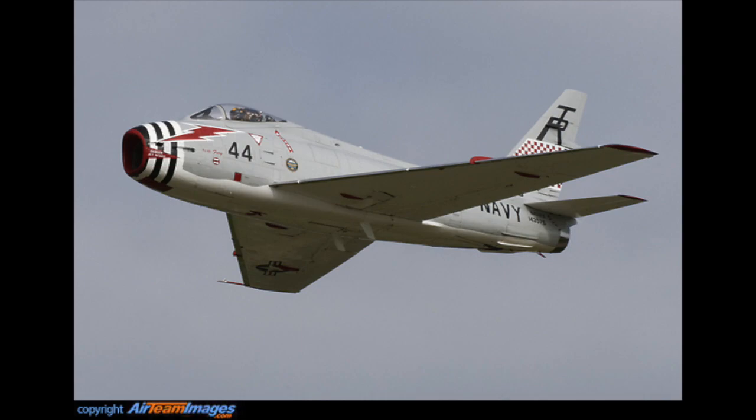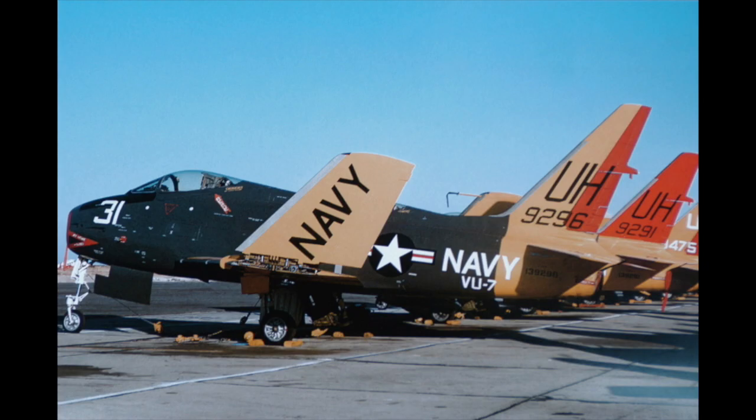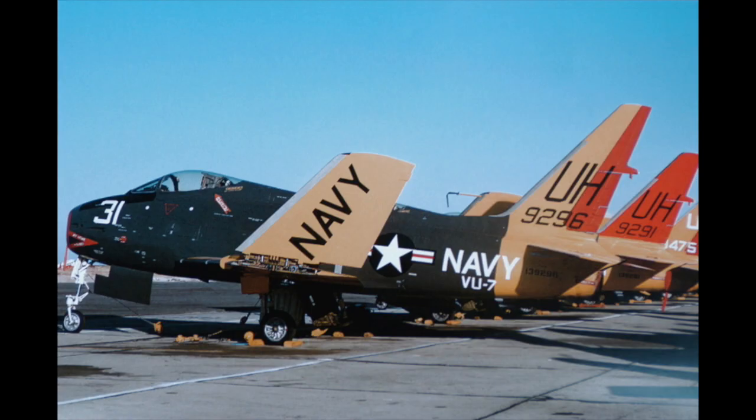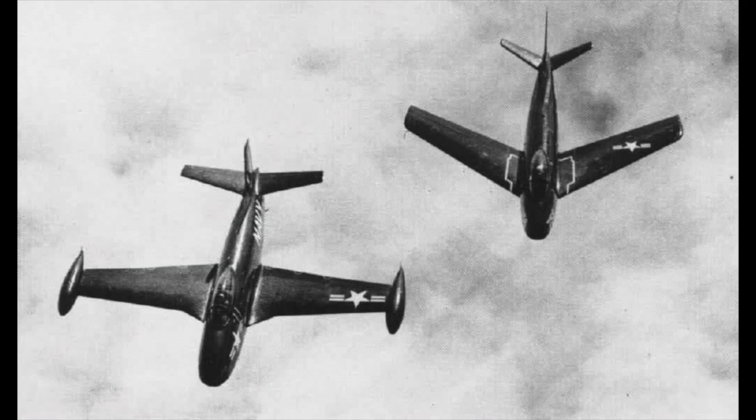The Navy's new designation system designated the FJ-4s as the F-1E and the FJ-4B as the AF-1E. The FJ-4Bs served in the Navy Reserve into the late 1960s. A total of 1,115 Furies were received by the Navy and Marine Corps over the course of its production life. Variants of the FJ-4 include: the XFJ-4 prototype, YFJ-4 for development testing, FJ-4, FJ-4B, FJ-4F, the F-1E (redesignation of FJ-4), the AF-1E (redesignation of FJ-4B), and the AF-1F — a proposed light attack variant with a TF-30 engine, a competitor to the A-7 Corsair, which wasn't built. The FJ-4 also probably saw service during the Vietnam War aboard the USS Hancock as part of the Black Diamond Squadron. Seven total FJ-4 variants, including A and B models, survive today, one still in flying condition.